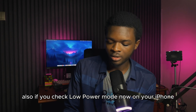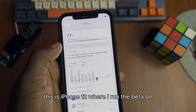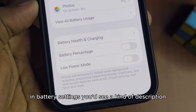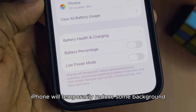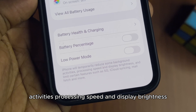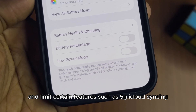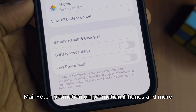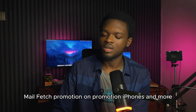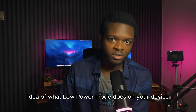If you check low power mode now on your iPhone — this is the iPhone 12 where I run the beta — if you try to turn on low power mode in battery settings, you'll see a description: 'iPhone will temporarily reduce some background activities, processing speed and display brightness, and limit settings such as 5G, iCloud syncing, mail fetch, ProMotion on ProMotion iPhones, and more.' So you now have a more accurate idea of what low power mode does on your device.